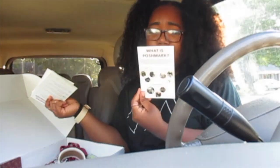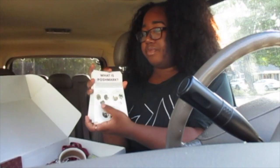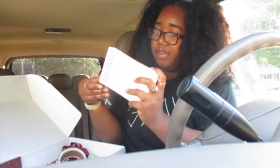The next thing is these informational cards that explain what Poshmark is. They're for people coming to your Posh and Sip who don't know what Poshmark is — just a little informative card you can put on your table whenever you're hosting an event.